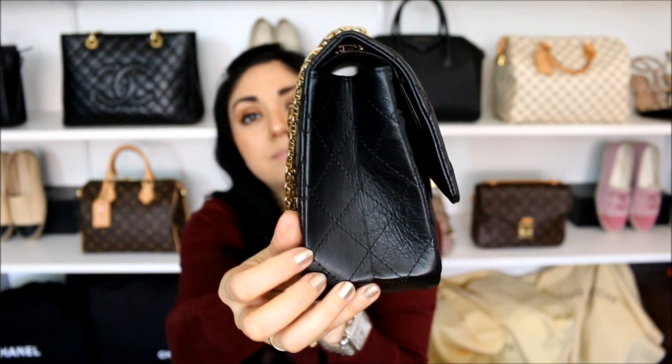Some people have also mentioned that the creases might get a lot deeper, especially if you store this bag in the flat position. As far as storage goes, I'm going to store it the same way I do my other classic flaps — I'll put tissue paper inside, it already came with a dust bag, and just set it on my shelf. Some people end up storing this by hanging it on a hook or on the back of their door, and I think that's fine just because it already has that pointy silhouette. But for me, since I have a shelving unit, I'll just store it the same way as my classic flaps.